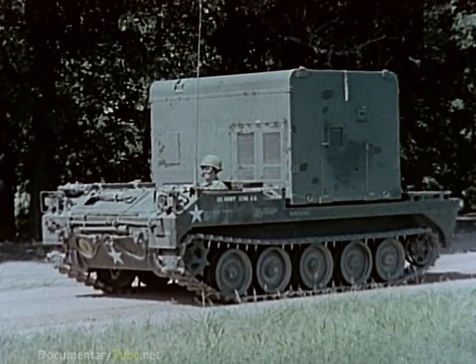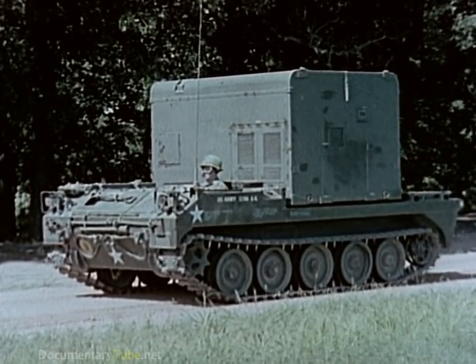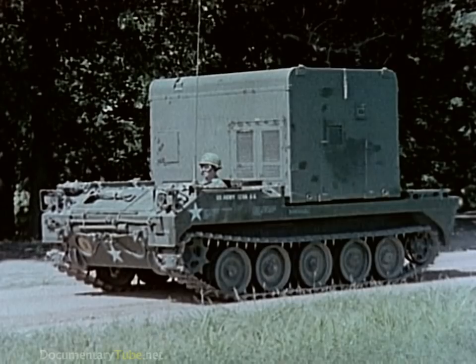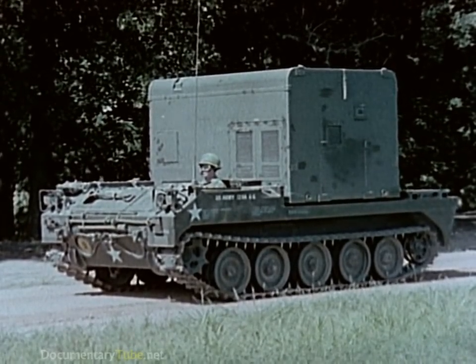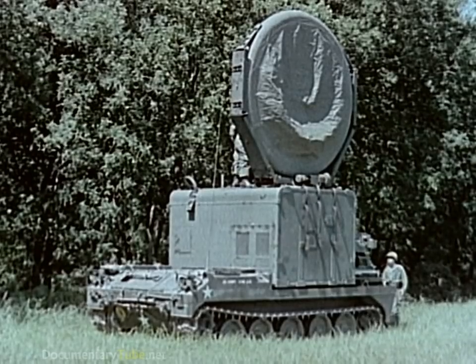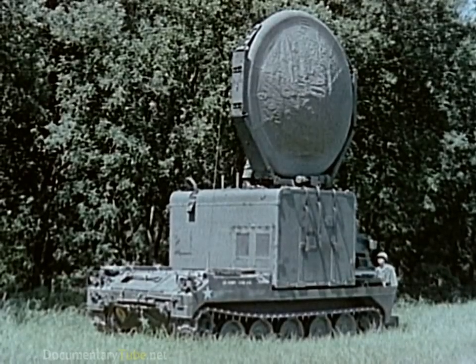The radio terminal set, emplaced away from the firing point, is the core of the Pershing's Battalion. It is a specially designed unique communication system, utilizing a tropospheric scatter radio, highly immune to jamming and interception. Its long range and high reliability permits launching operations to take place up to 100 miles away from Pershing Battalion headquarters.